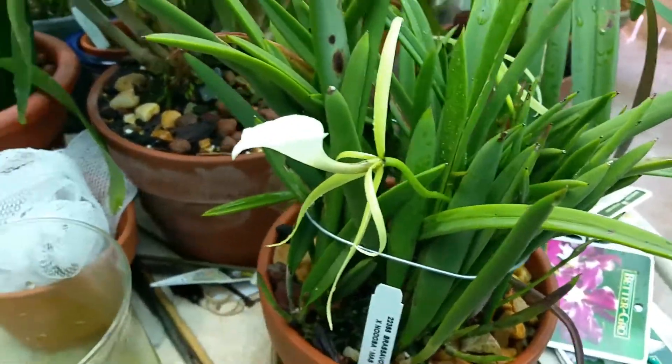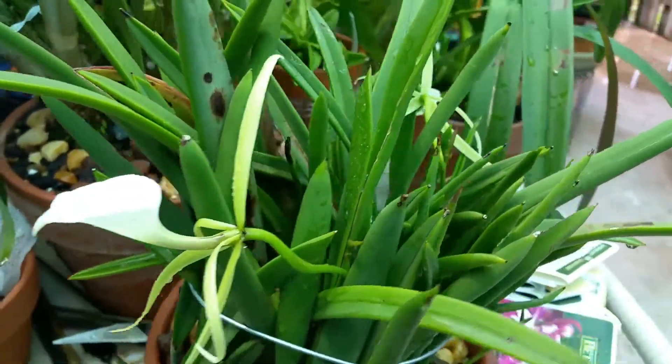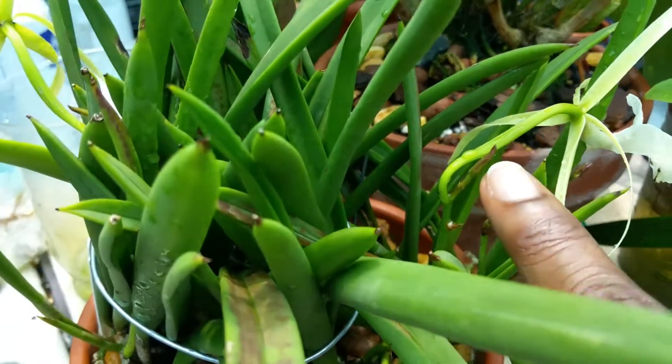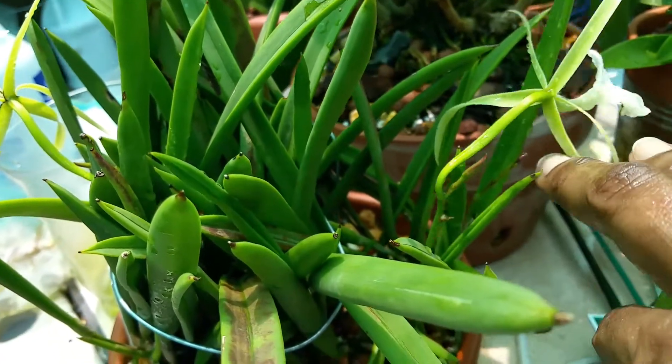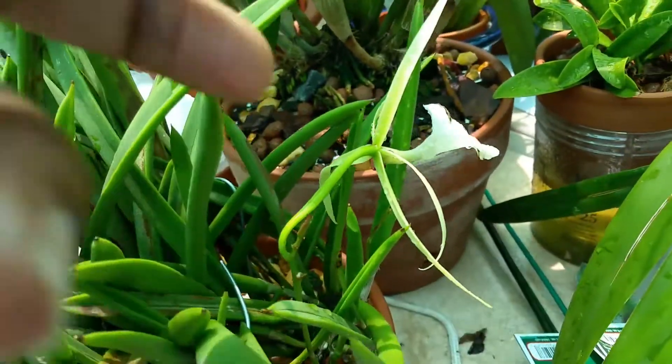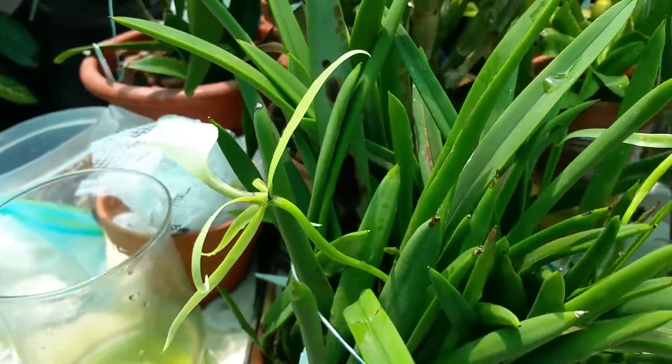This is my second nodosa that I found in the garden. She's flowering for me. She's got some little tiny buds still growing. A spike here, flower here. Really nice. It makes the garden smell lovely.